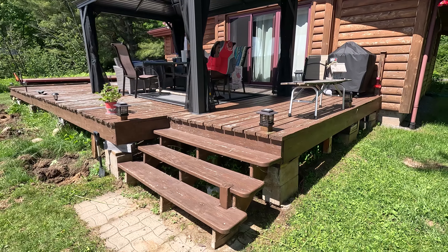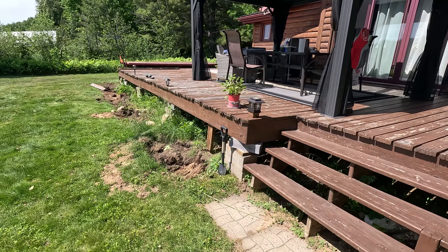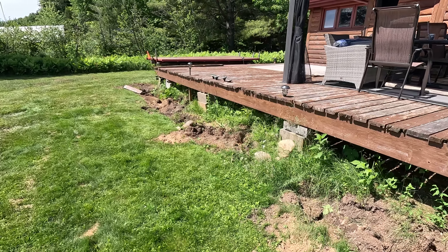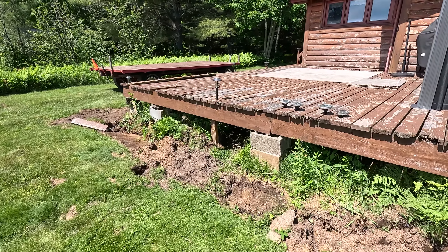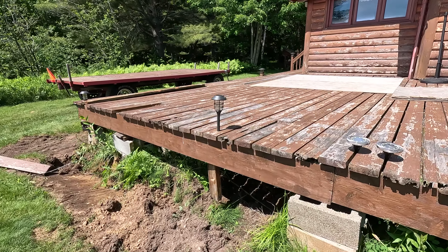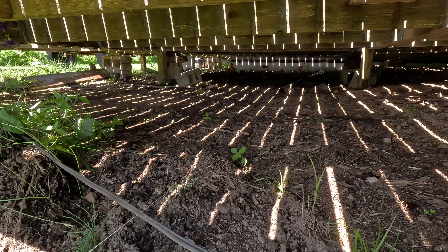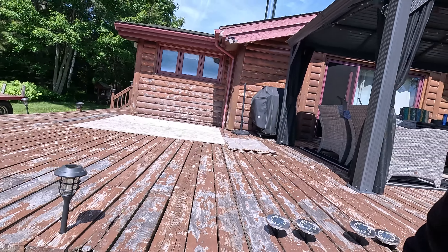We're going to dig out everything once it's all gone and scrape it down so it's nice and flat. We're going to put down some crushed rock and go back on elephant feet with just a different setup this time. Let's have a look underneath — there's a lot of rot down there. Stick around, we're going to start popping those boards off and we'll give you a little drone shot from above. Let's get at it.